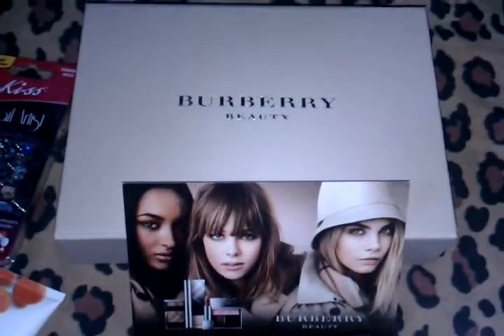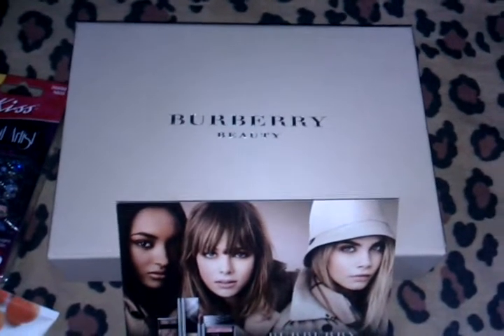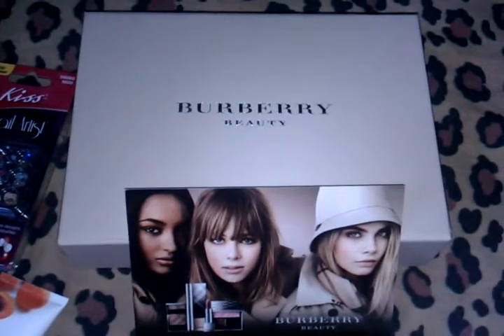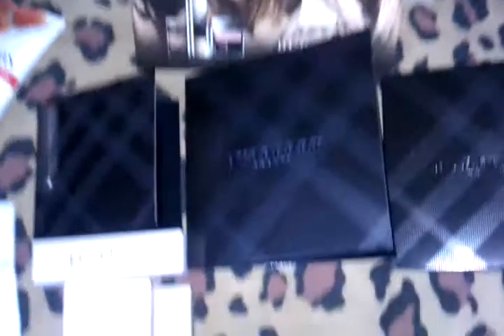And next is a prize I won from a blog — I think I won it from a blog, I'm not sure, I'll check my email. But this is the Burberry Beauty Box Set, and it came with a product card and a few samples, so let's get started. First is the Burberry Fresh Glow Primer.